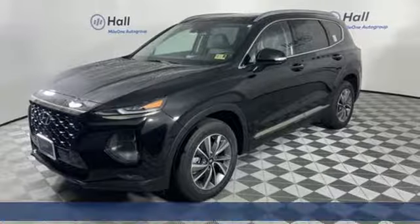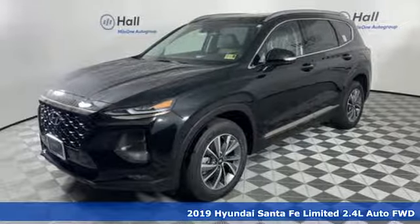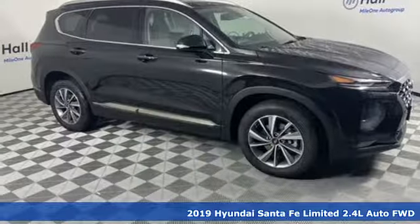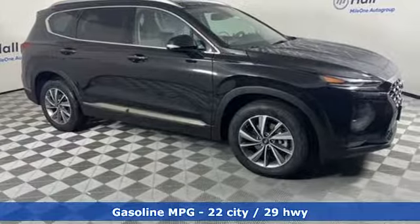It's a new 2019 Hyundai Santa Fe. Hyundai's attention to detail means a better driving experience for you. A great vehicle is comprised of great features like these.